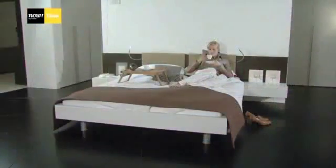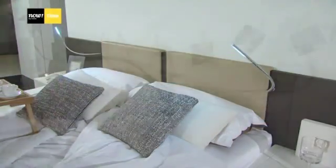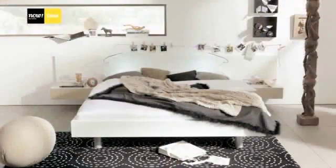Beds in various sizes and wardrobes with different fronts provide perfect bedroom designs. Clever details such as headboard lighting or upholstered cushions make now time a highly individual range.